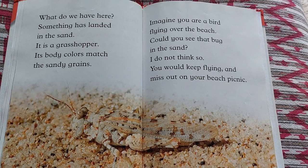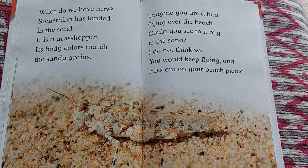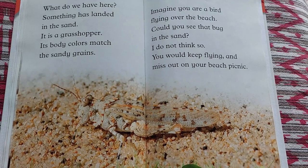Something has landed in the sand. It is a grasshopper. Its body colors match the sandy grits. Imagine you are a bird flying over the beach. Could you see that bug in the sand? I don't think so. You would keep flying and miss out on your beach picnic.